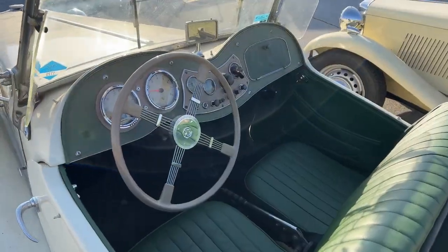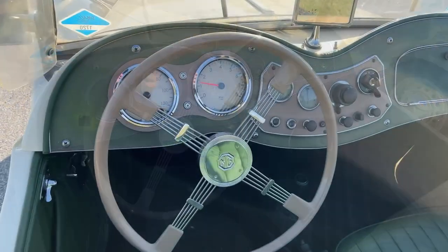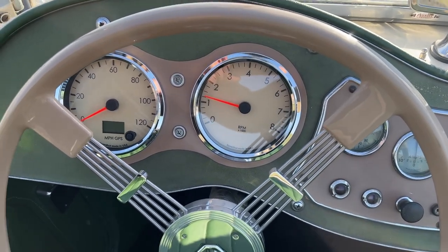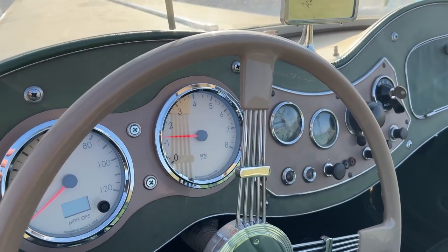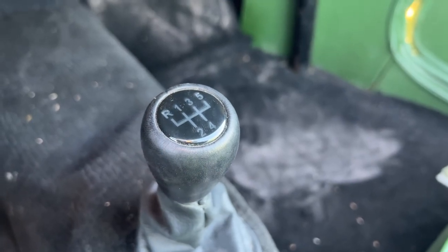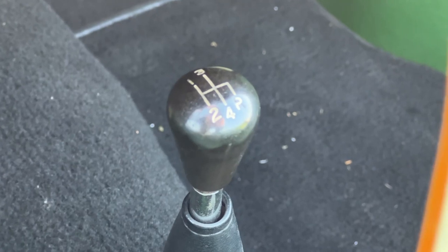The first things that are noticeable about the modified car is the Brooklyn style steering wheel, and that the speedometer and tachometer have been upgraded to more modern units. The speedometer is now controlled by GPS and the tachometer is driven off of the ignition coil instead of off the generator. Looking at the gear knob, this car is now equipped with a 5-speed transmission instead of the standard 4.